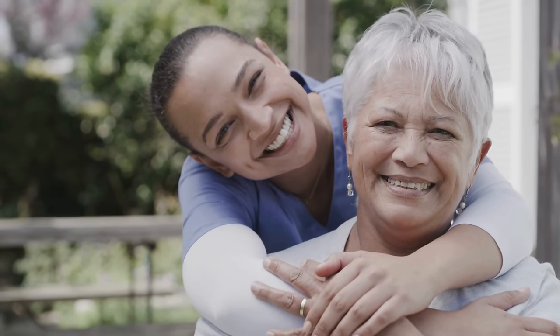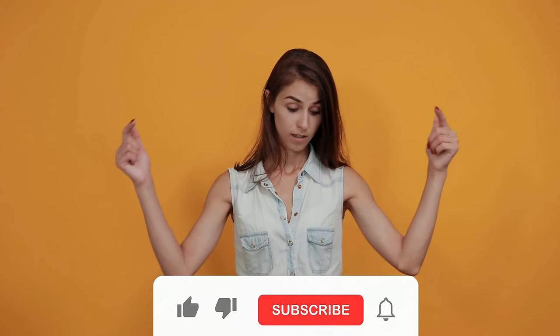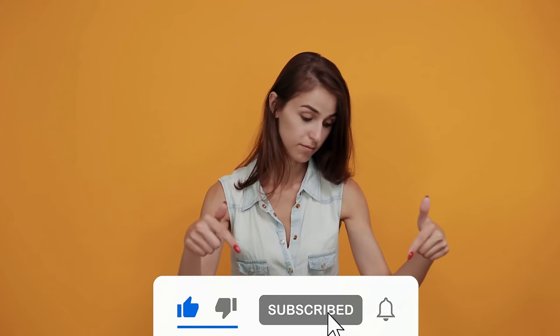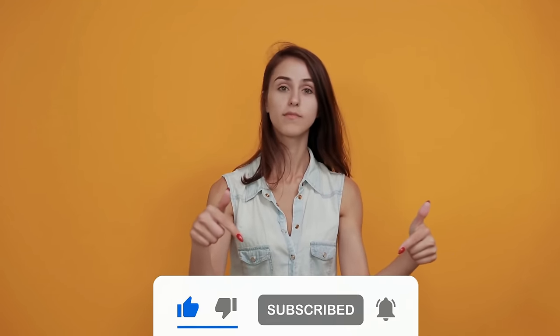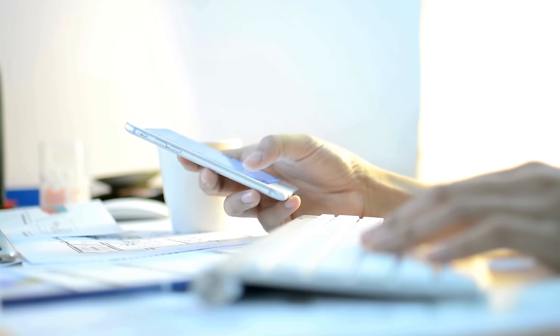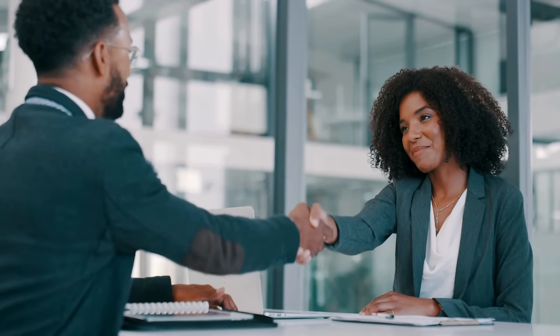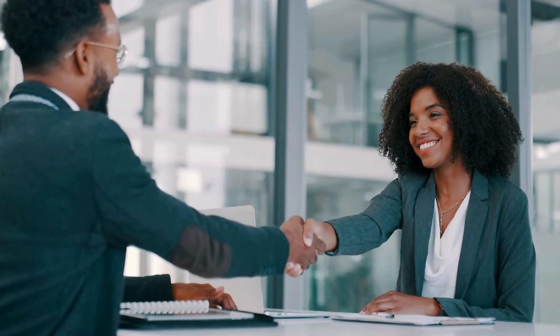Thanks for sticking with us through this guide. If you found the information helpful, don't forget to hit that like button and subscribe to our channel for more useful tips and tricks. Got your phone unlocked, or still have questions about the process? Drop a comment below — we'd love to hear whether everything worked out for you or if you're facing any issues. Your feedback helps us create better content and supports others in the community looking for solutions. So don't be shy, let us know your thoughts.